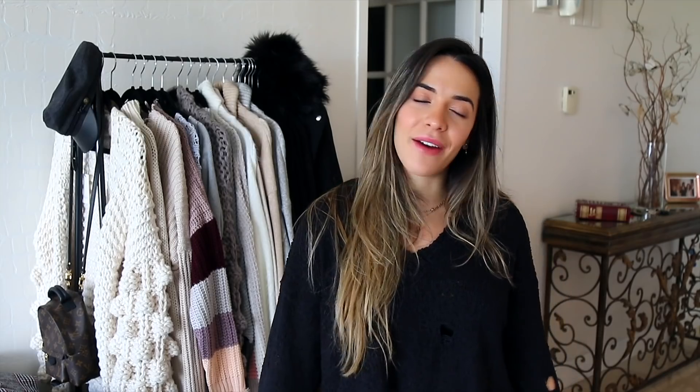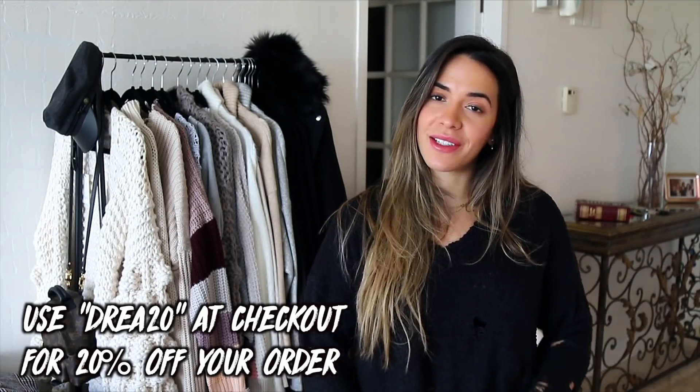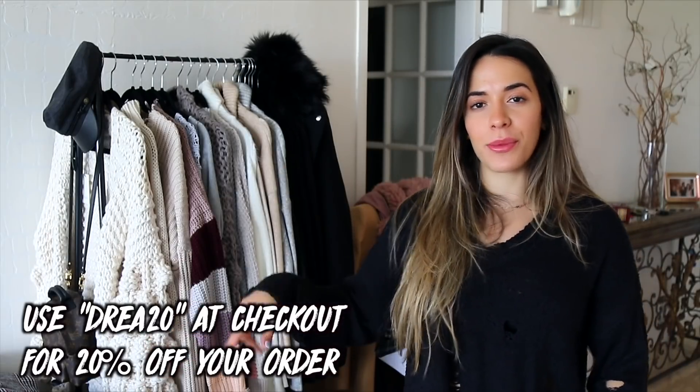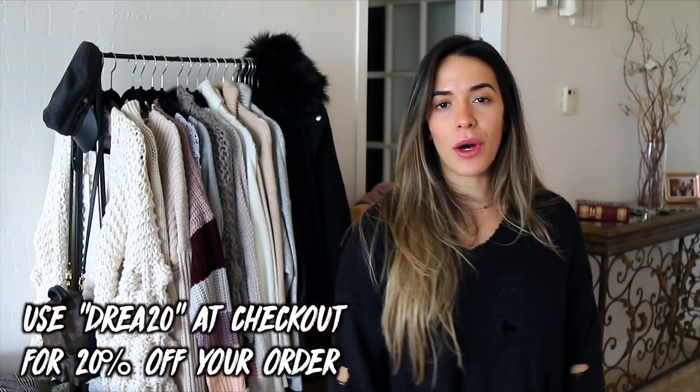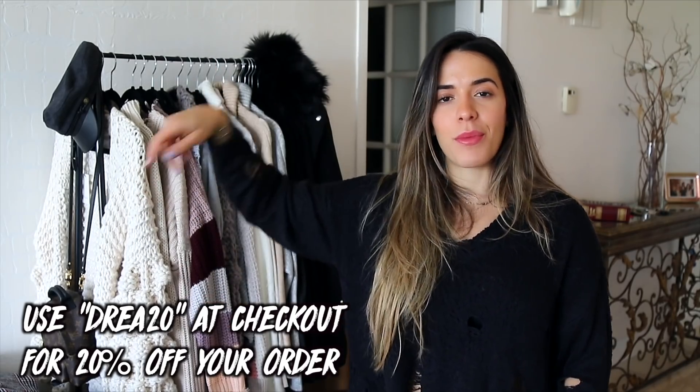If you are new to my channel, don't forget to click that subscribe button and hit the bell to get notified every time I upload a new video. I do have a discount code for you guys to use when you purchase anything from the Vichy Collection, which I will leave right here as well as in the description box. I'll also leave all the names and links to these pieces in the description box, so make sure to check that out. Without further ado, let's get right into the video.